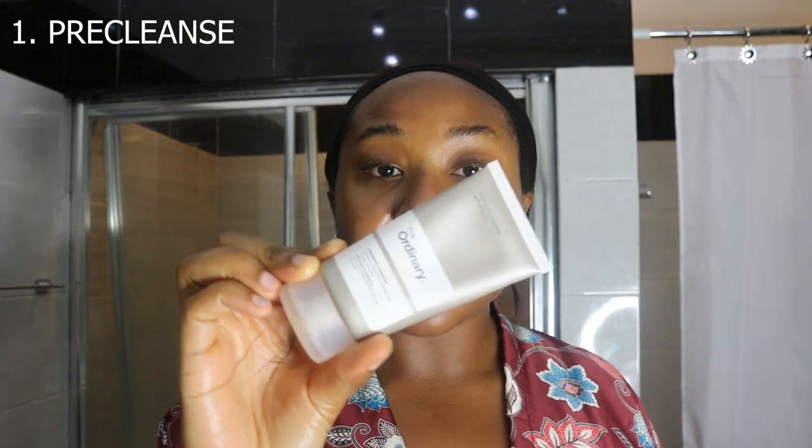I actually have a cheaper alternative for the pre-cleanse oil. Before I could afford Dermalogica, I used to use The Ordinary — it's basically very similar, so this is a drugstore version. If you do want to try a pre-cleanse balm, I do like it more than wipes. After I put it on, I just massage it into my skin and rinse it off.